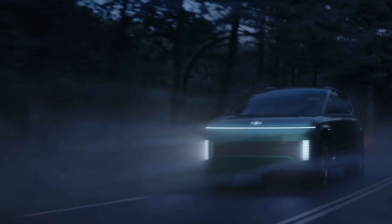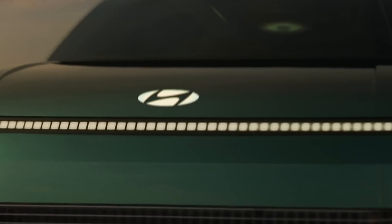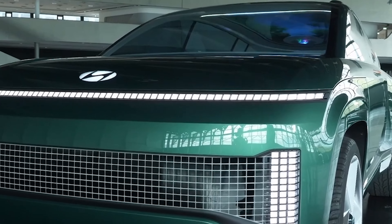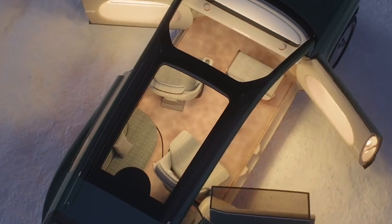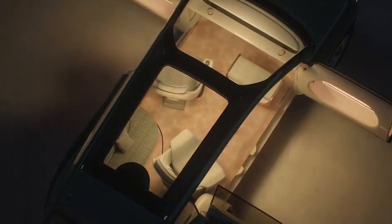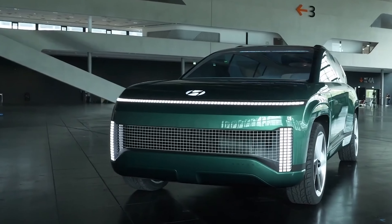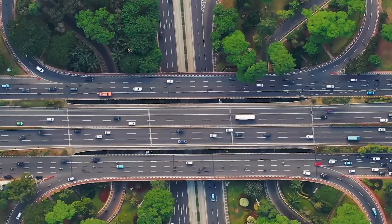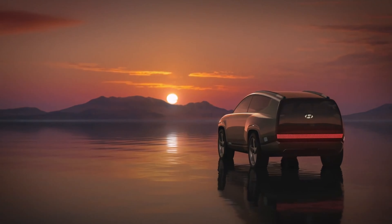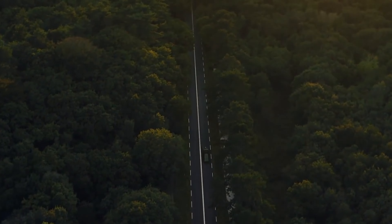With dimensions similar to the three-row Hyundai Palisade, it is obvious that this is not a typical vehicle. The exterior design of the IONIQ 7 is sure to turn heads with its sleek and futuristic look. The shape-shifting wheels and glass roof and rear give the car a unique and modern appearance, while the distinctive lighting features and use of sustainable materials contribute to its overall stylish and aerodynamic design.